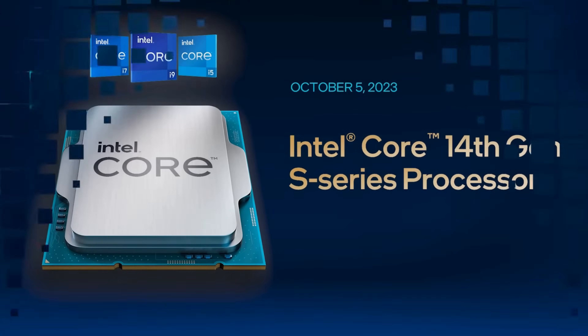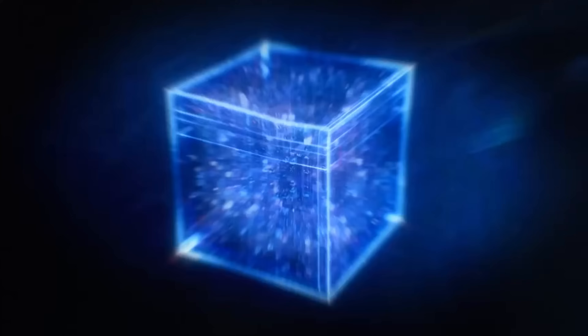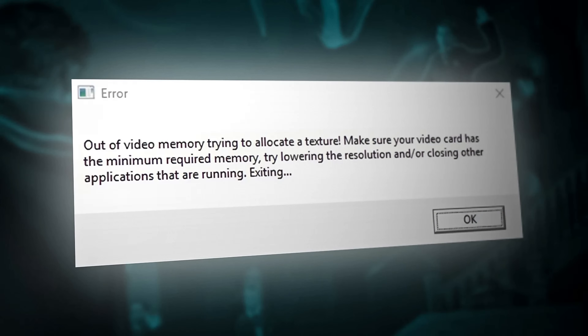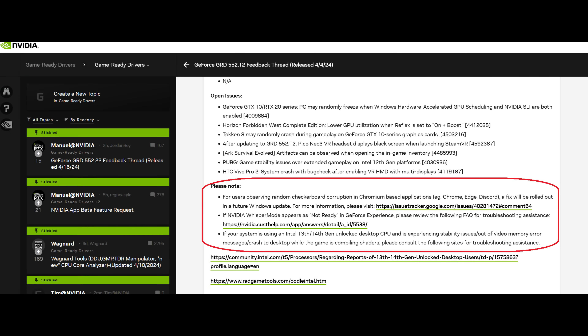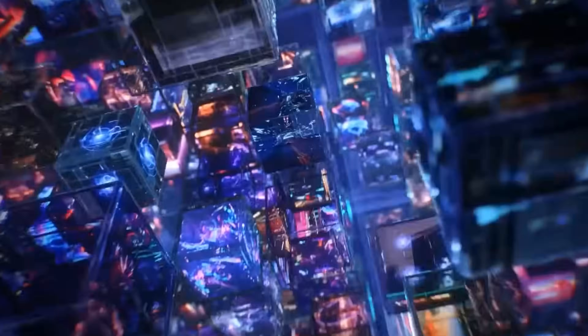In the world of tech, stability is key, but recently a storm has been brewing around Intel and their current generation CPUs. Users around the globe are reporting erratic behavior, games crashing, and even desktop lag. The situation has escalated to the point where Nvidia has advised users experiencing these issues to consult with Intel, spurring Intel into launching an investigation into these widespread problems.